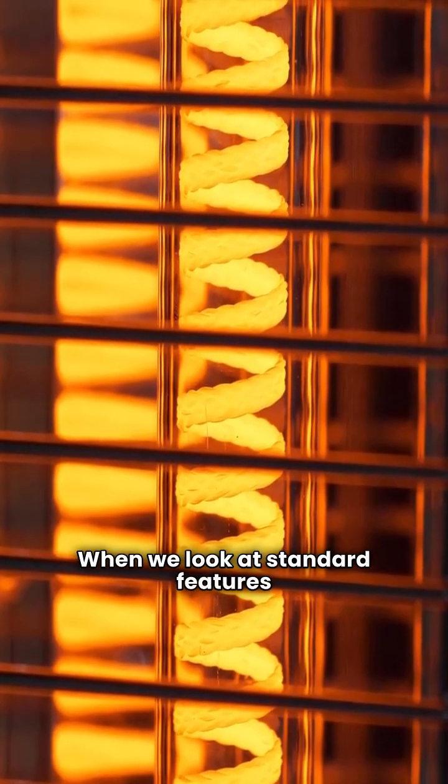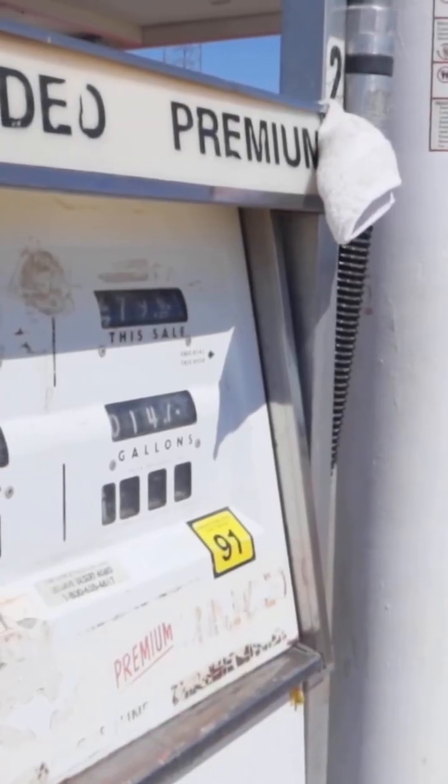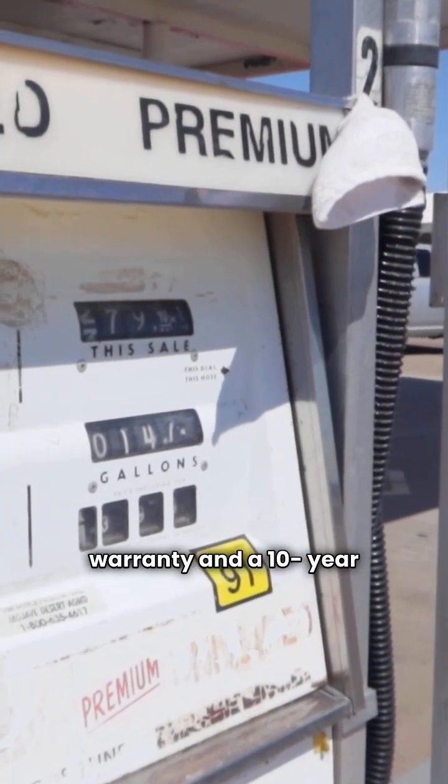When we look at standard features across all six models — basic, better, and best — the identical trends continue. Every single model from both Champion and GMC comes with a 10 year parts warranty and a 10 year compressor warranty.